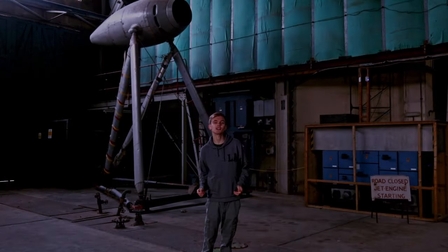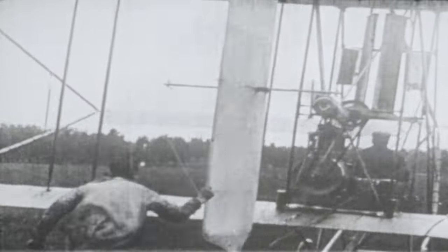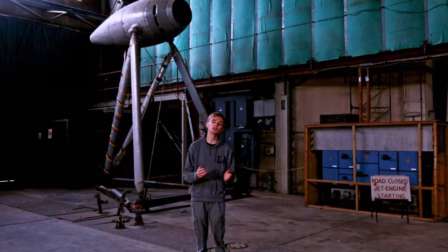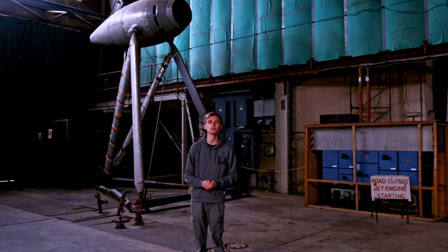Aerodynamic research in Farnborough started in 1908 when what we now know as the Royal Aircraft Establishment, the RAE, was founded. This was after Samuel Franklin Cody's first UK powered flight back on the 16th of October 1908. This paved the way for many aircraft designs, like the Delta wing which Dr. Jean Ross helped develop.